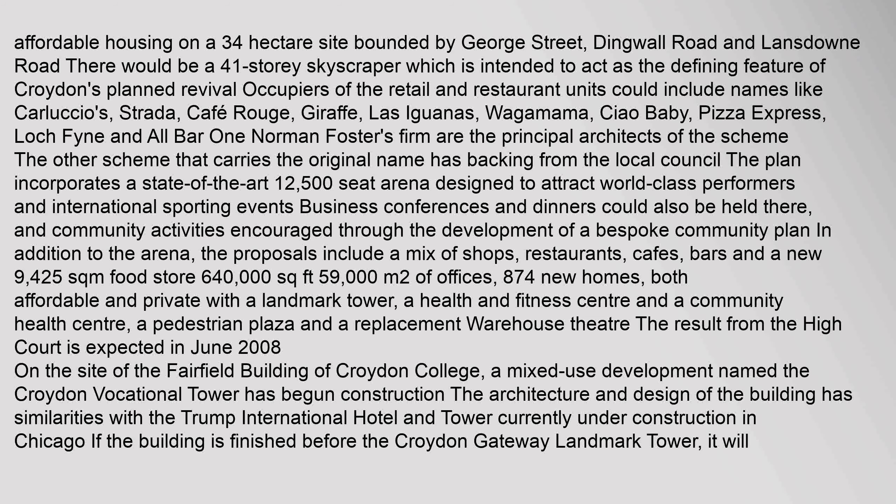The other scheme that carries the original name has backing from the local council. The plan incorporates a state-of-the-art 12,500-seat arena designed to attract world-class performers and international sporting events. Business conferences and dinners could also be held there, and community activities encouraged through the development of a bespoke community plan. In addition to the arena, the proposals include a mix of shops, restaurants, cafes, bars, and a new 9,425 sq m food store.